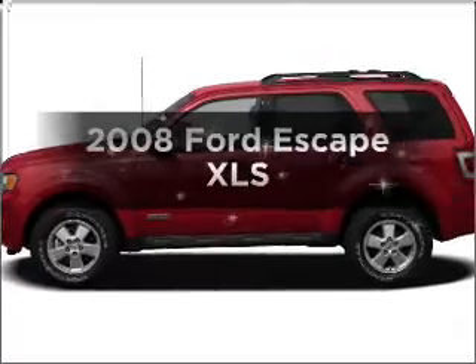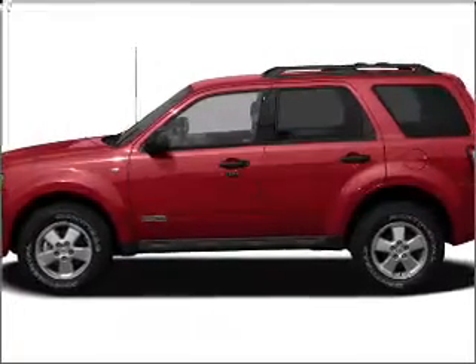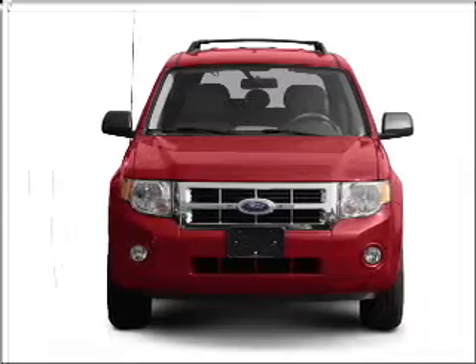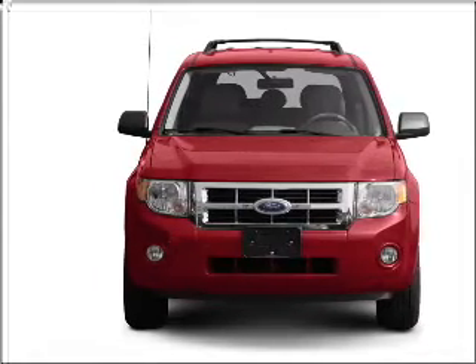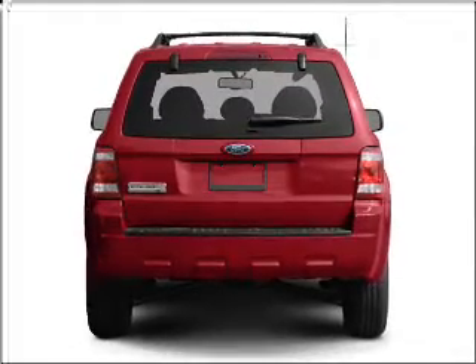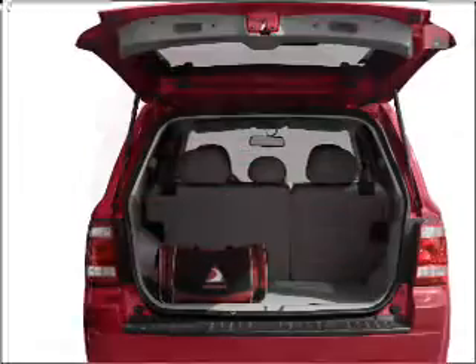Presenting the 2008 Ford Escape. If you're looking for a first-rate auto, this one could be yours today with an efficient four-cylinder engine connected to a manual transmission that will keep you in touch with your vehicle. Premium wheels lend a distinctive appearance, and the anti-lock braking system will keep you safe on the road.